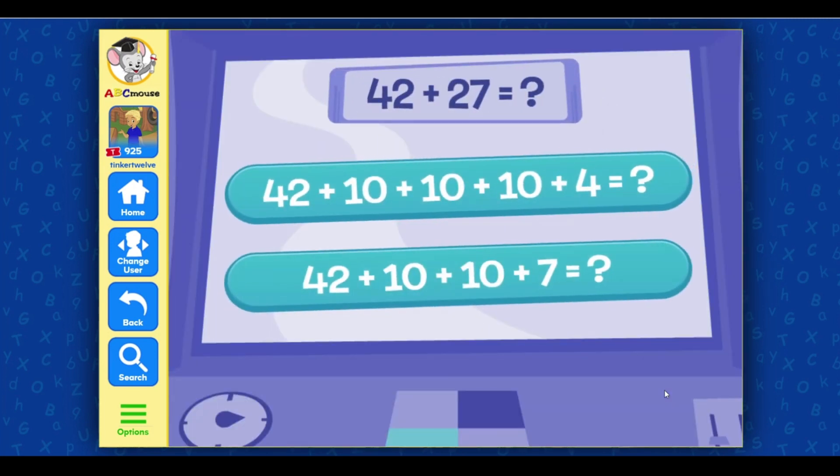42 plus 27 equals... Select the matching equation. 42 plus 27 equals — 42 plus 10 plus 10. Great job!